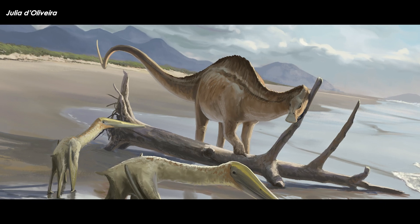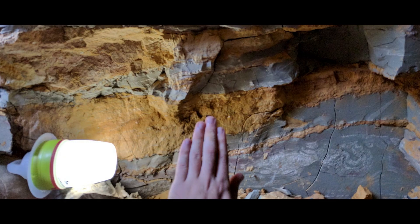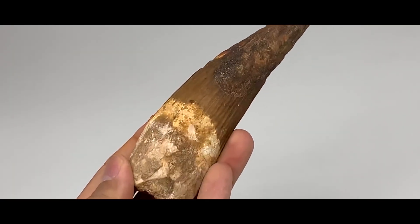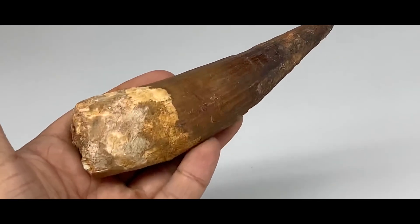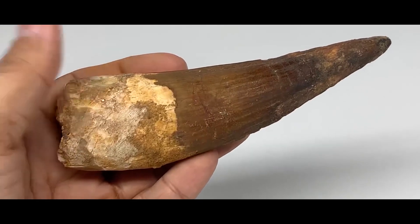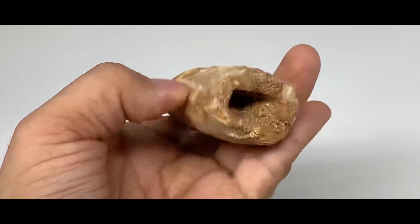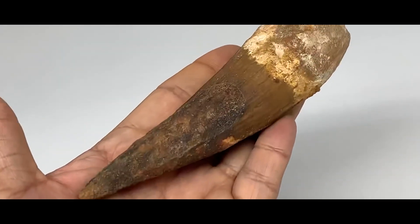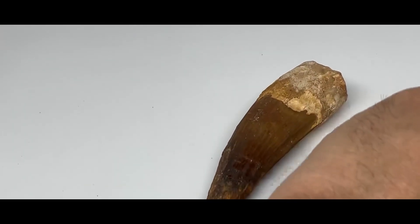The layer of rocks known as the Kem Kem Group is located in eastern Morocco and is famous for its abundance of dinosaur teeth, particularly those belonging to the theropod Spinosaurus. This group of dinosaurs dates back to the middle of the Cretaceous period. Even though there have been hundreds, or probably thousands, of teeth found from this dinosaur or very close relatives, there has not been a single case of dental disease or malformation documented as of yet.